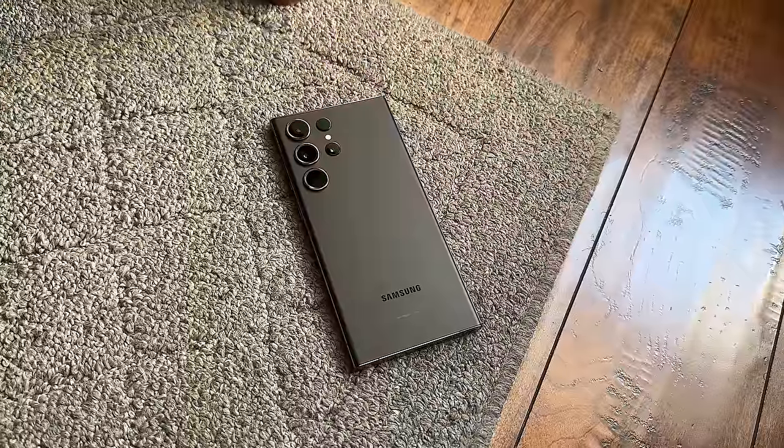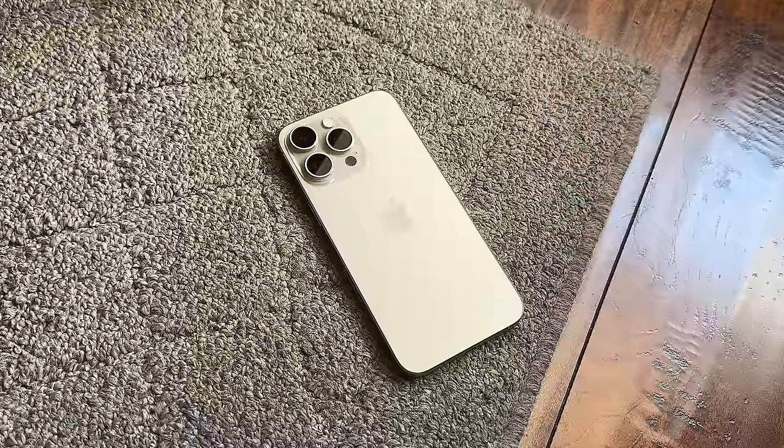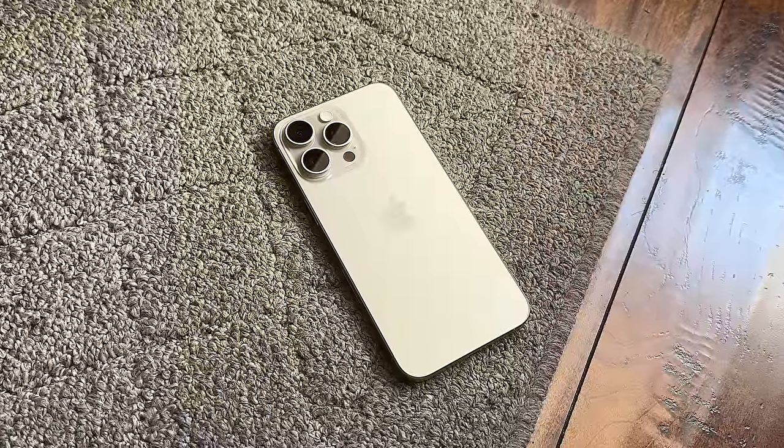I'll be comparing both phones based on five different categories: display, battery, software, speakers, and last but not least, cameras.